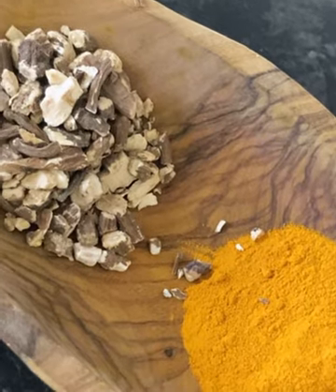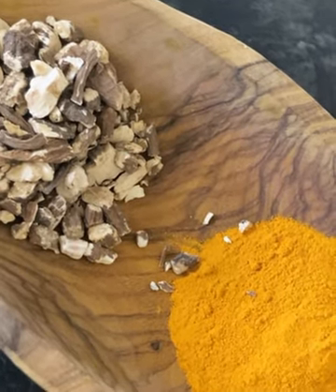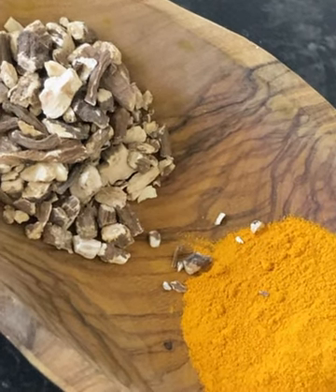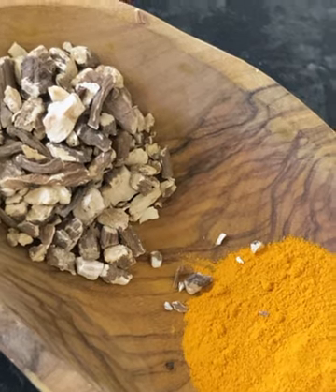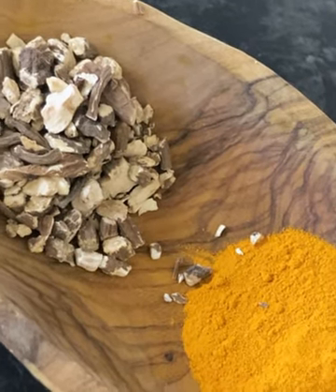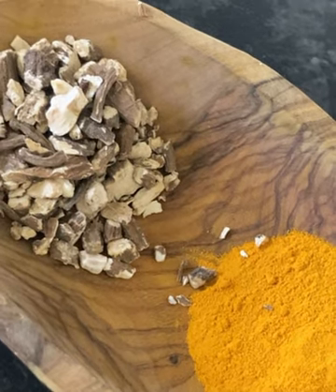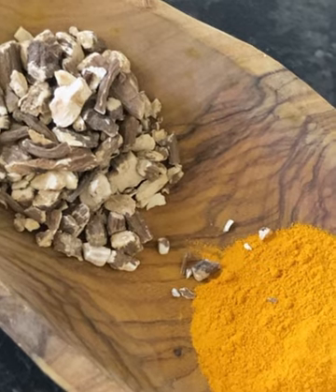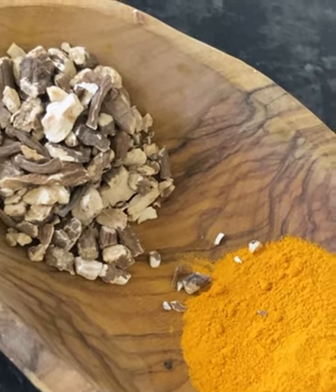Around day five I noticed some breakouts on my skin. This is a sign that the cleanse is working, as the skin is one of the major detoxification organs and toxins were being expelled. I upped my water intake and made sure to avoid processed foods to help the detox process move more smoothly.